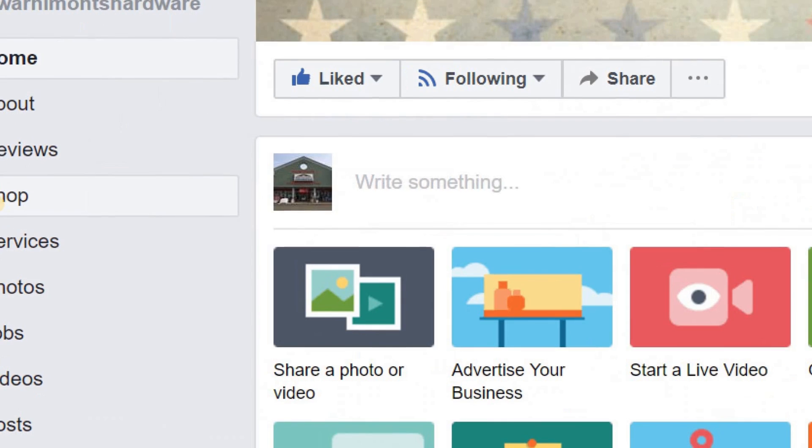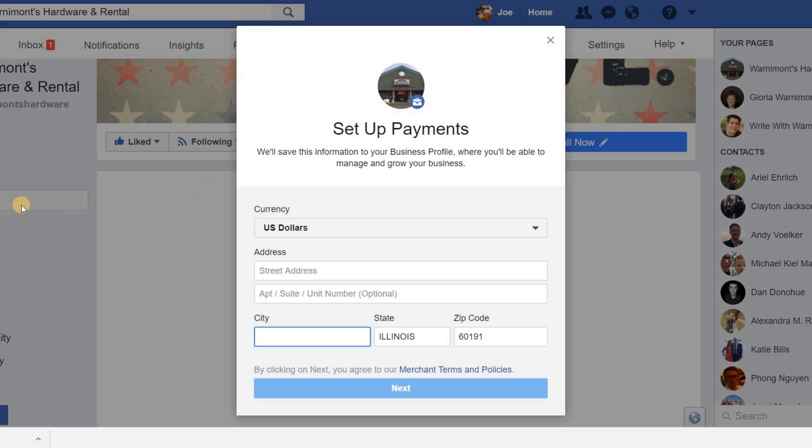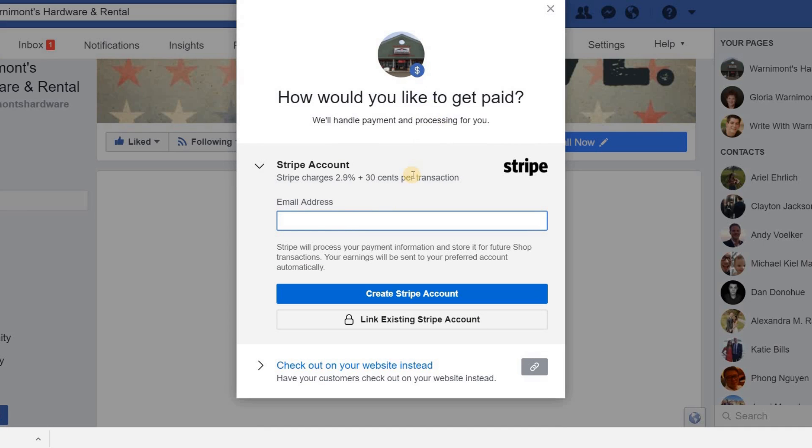Go back to your page and you'll see the shop tab is now revealed. Once you click on it, a new area appears asking you to set up your payments, which will be saved to your business profile so you can manage and grow your business. Select your currency — I'm going to choose US dollars — then type in your address, city, state, and zip code for this particular business. After that, click Next, and the next tab asks how you would like to get paid.